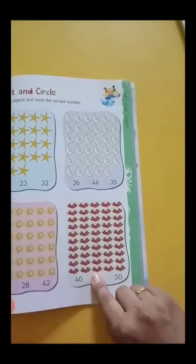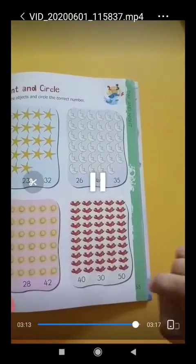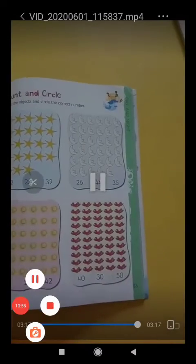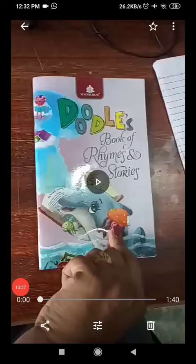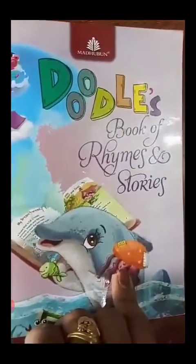46, 47, 48, 49, 50. How many birds? 50. So circle the number 50.